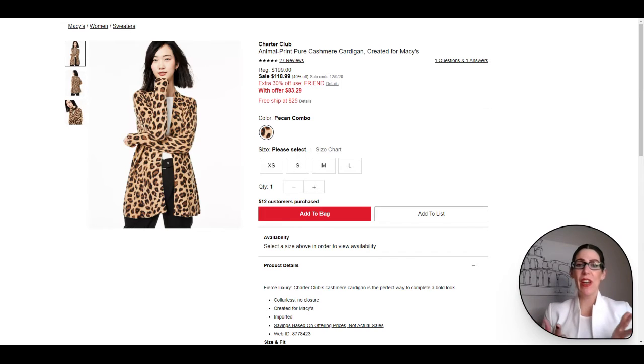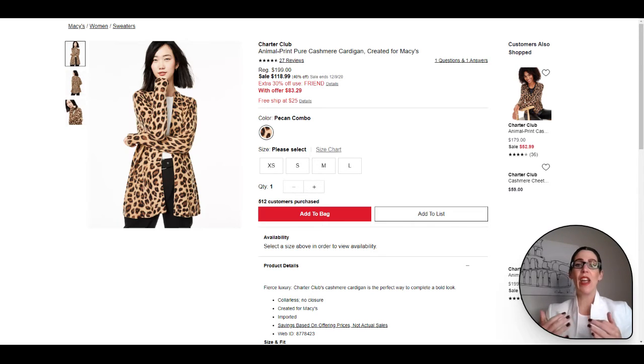Here we have more cashmere — this one features a fun, timeless, chic, classic leopard print. This is never going to go out of style. Leopard print is now a neutral and comes back every single year. It is just a beautiful cardigan. I love this one for your Zoom calls — pop it on with a gorgeous necklace and you're set.